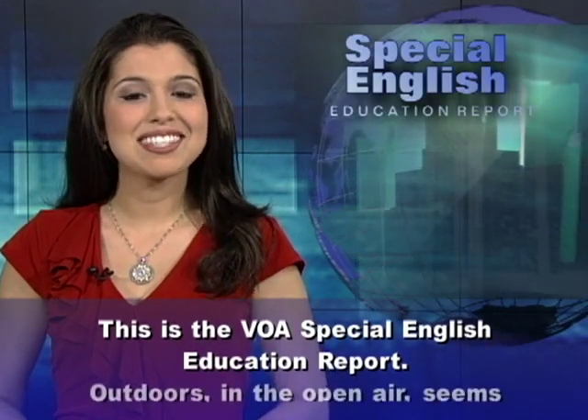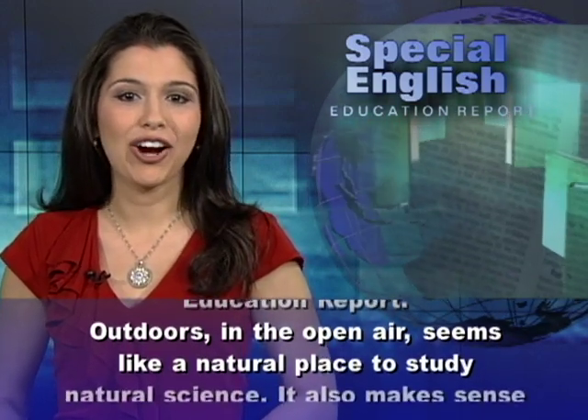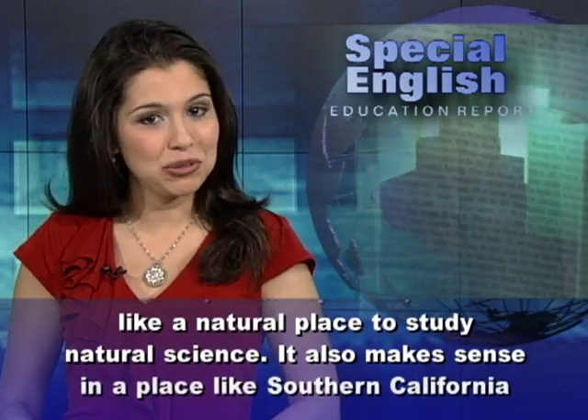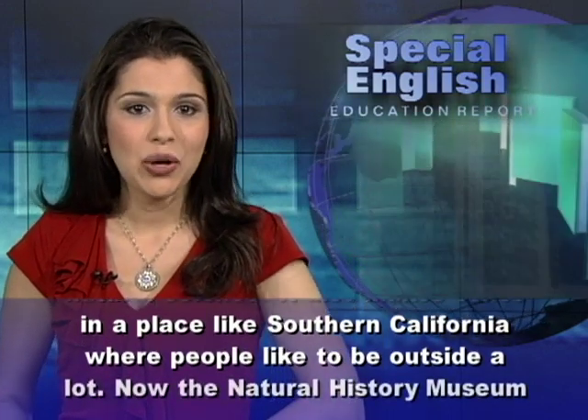This is the VOA Special English Education Report. Outdoors in the open air seems like a natural place to study natural science. It also makes sense in a place like Southern California, where people like to be outside a lot.